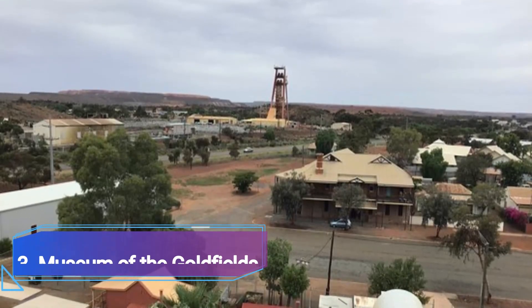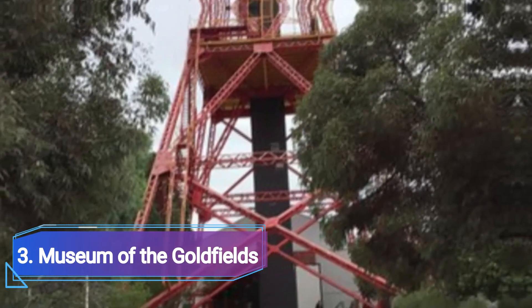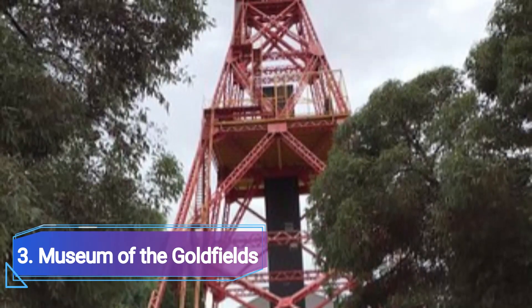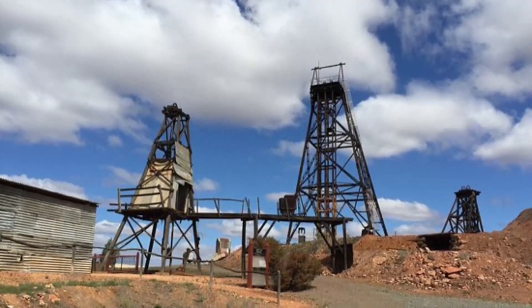Number 3: Museum of Gold Fields. The Museum of Gold Fields provides all the background information you need regarding the area's mining history, and is easy to miss due to the enormous ivory hood frame looming above the location. In the underground vault of this museum, there is the largest display of Western Australia's collection of gold bars and nuggets.